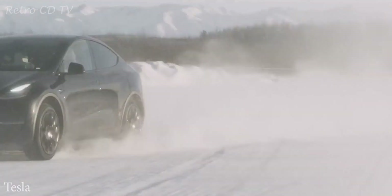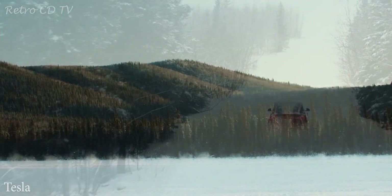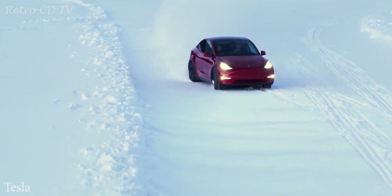Hi guys, welcome to another episode of Pretor City TV. Today we will talk about Tesla's battery technologies in this video.